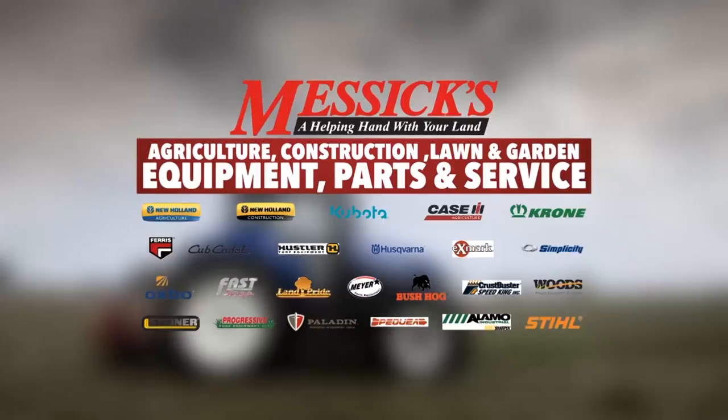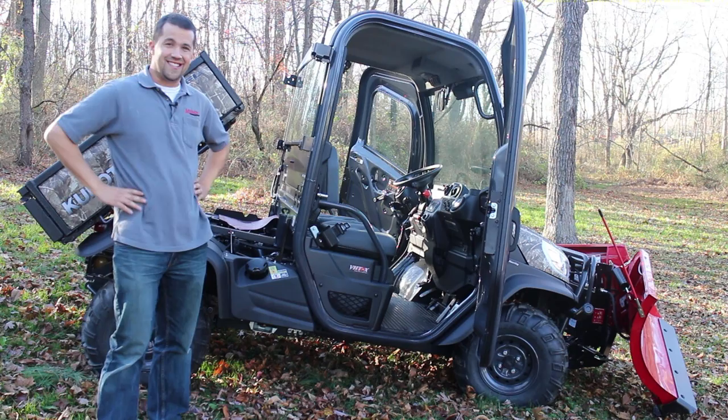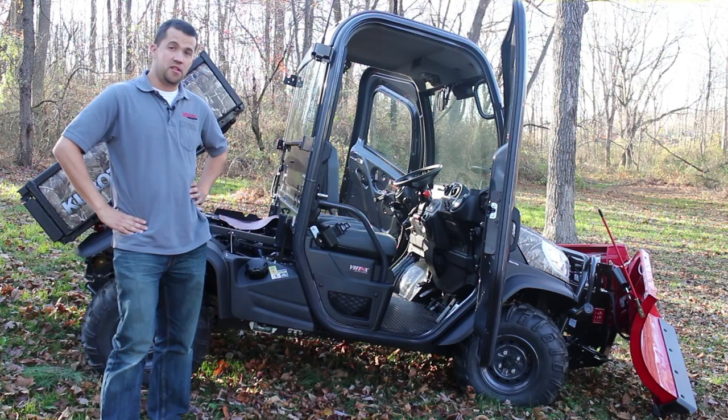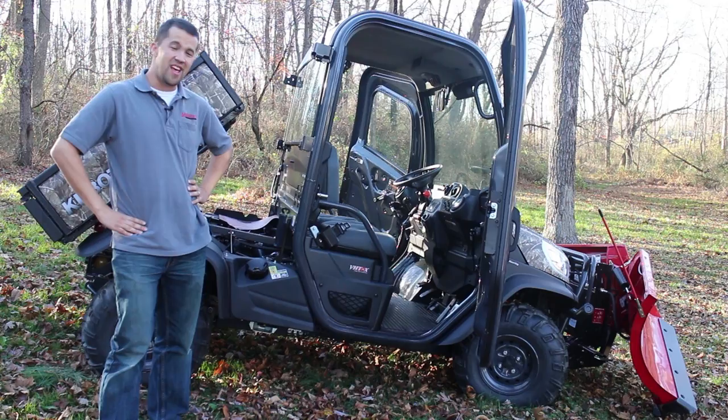Messick's, a helping hand with your land. Neil from Messick's here with the new Kubota RTV X1100. Kubota's been the leader in the diesel utility vehicle space for nearly 10 years, commanding a vast majority of the market. This machine is a lot different than a lot of the other machines that you'll find out there, and Kubota's made a lot of improvements in this latest iteration. Let's take a quick look.